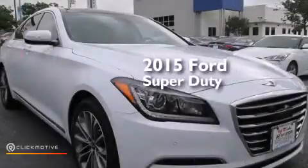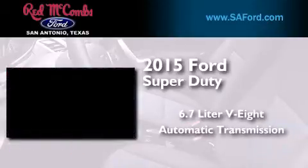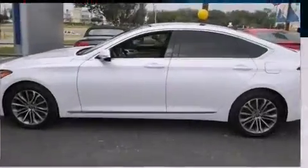This is a brand new 2015 Ford Super Duty. It features a 6.7 liter 8-cylinder engine, an automatic transmission, and the added capability of 4-wheel drive.